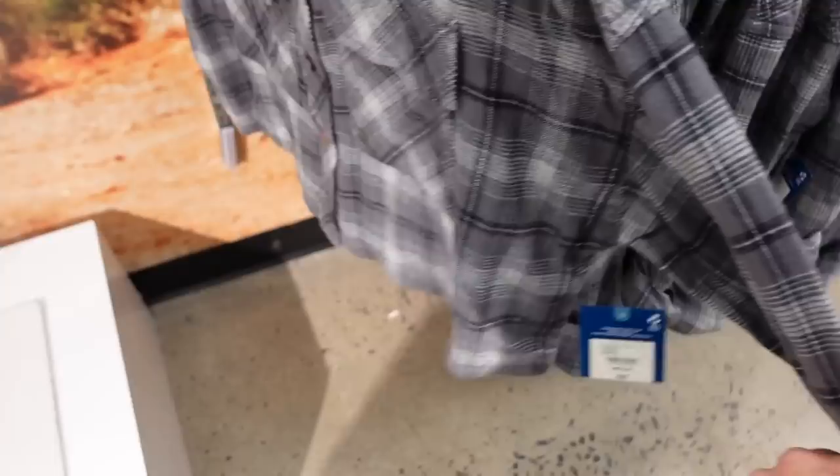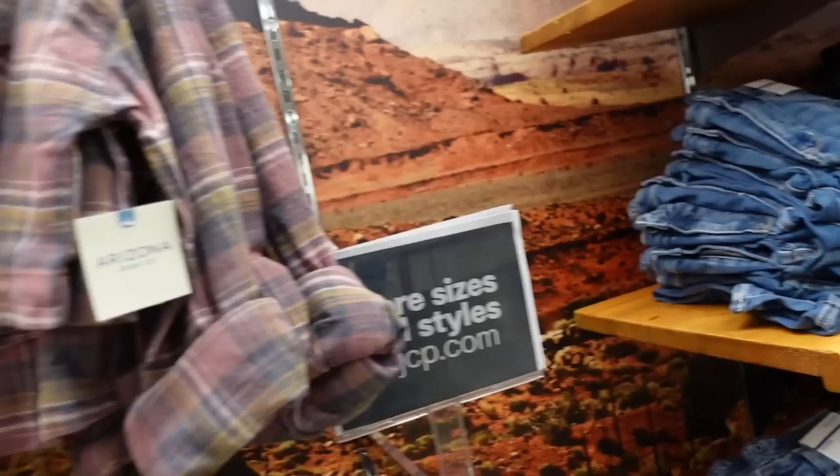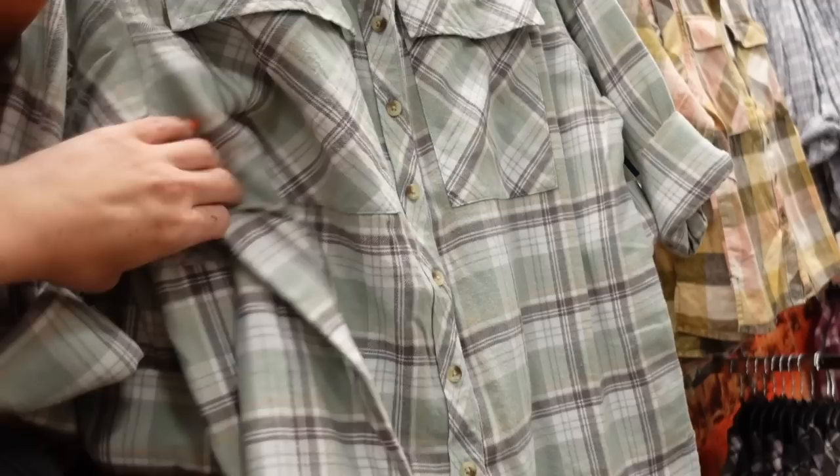New cropped flannels from Arizona. These have that smaller collar, fold button down, cropped with a roll-up sleeve, flat pockets, and a seam across the back. Comes in gray and burgundy. They're regularly $39.